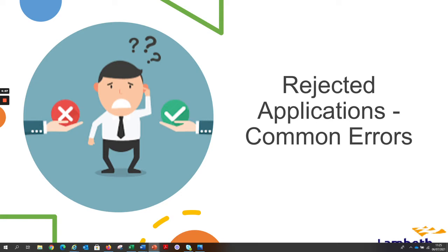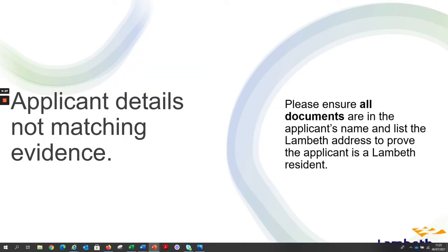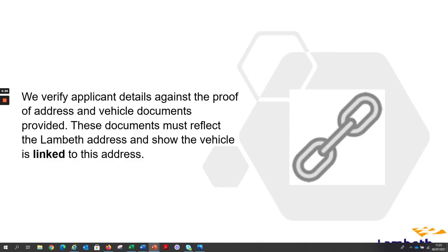Rejected applications and common errors. Please ensure all documents are in the applicant's name and list the Lambeth address to prove the applicant is a Lambeth resident. We verify applicants' details against the proof of address and vehicle documents provided. These documents must reflect the Lambeth address and show the vehicle is linked to this address.